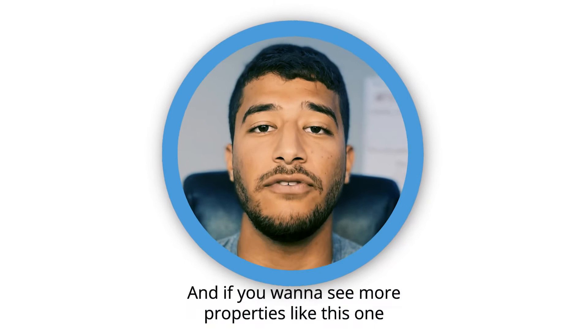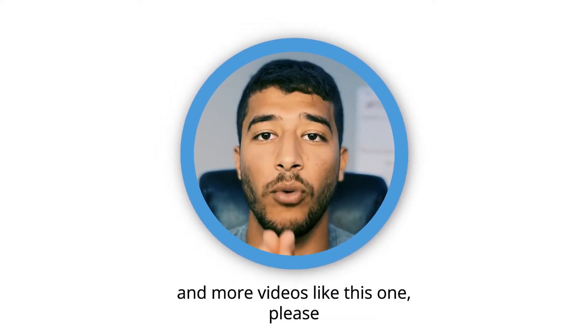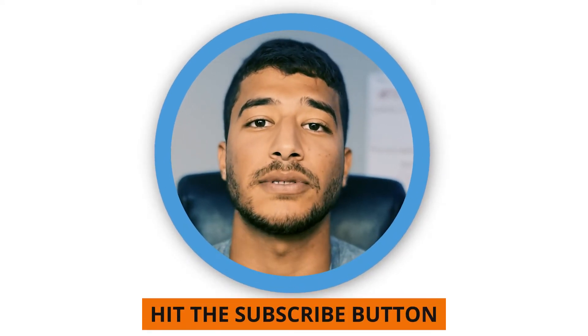I hope you enjoyed this video, and if you want to see more properties and videos like this one, please hit the subscribe button. Thank you.